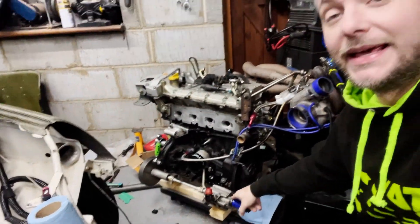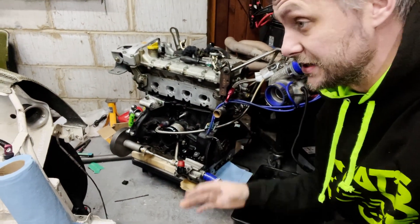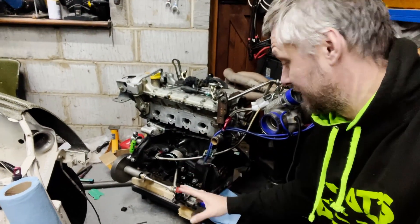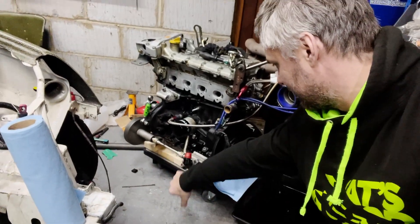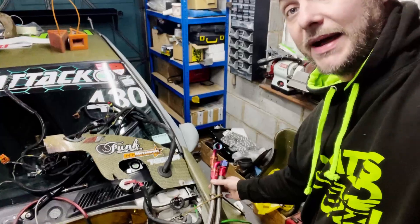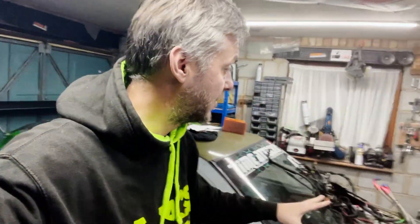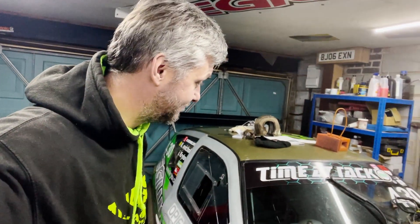The dry sump system is also for sale. It's not a cheap unit - it comes with everything: all the pickups, the valve, all the lines, and an AH Fabrication tank which is a work of art and one of very few Millington-approved tanks. The new engine won't have a dry sump, so the full kit is available for your Renault engine.